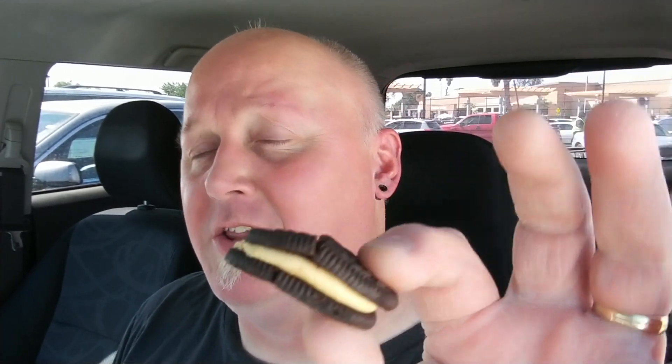The peanut butter is very familiar. It tastes like the peanut butter that's inside the nutter butters — that's because it's an Nabisco product. It tastes like the nutter butter, but like a chocolate nutter butter. It's actually pretty tasty. I like nutter butter, so if you like peanut butter and you like nutter butters, you'll like these. If you don't like nutter butters, then pass these up. Anyways, these are pretty good.